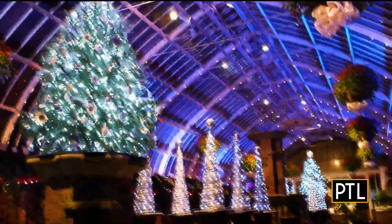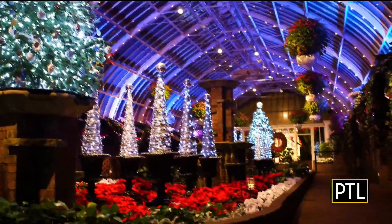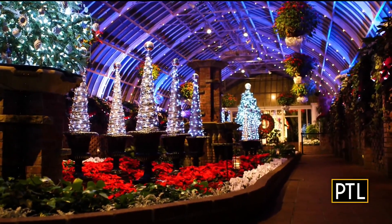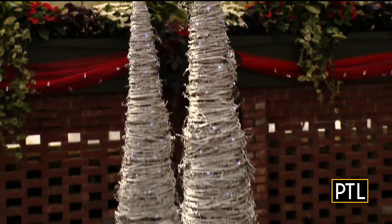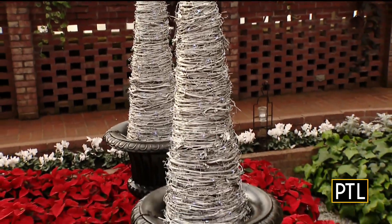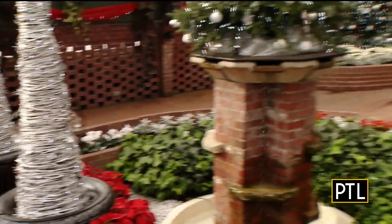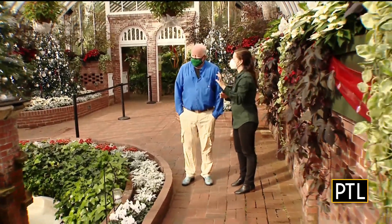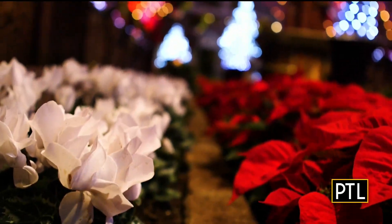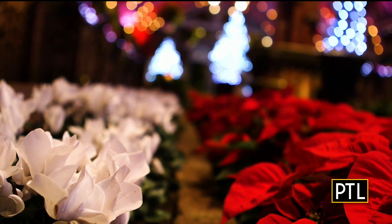Holiday Reflections is kind of what we're calling this room. Tell me a little bit about coming up with these decorative trees. These are really unusual. These are grapevine garland wrapped on cone topiary frames, and then we spray painted them silver with cool white fairy lights on top, and it just really creates a silvery, reflective look in this room.